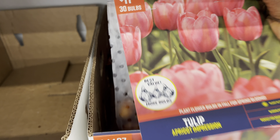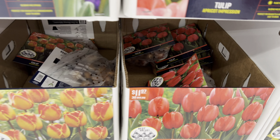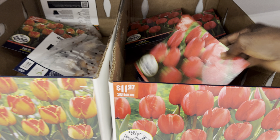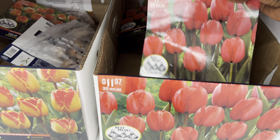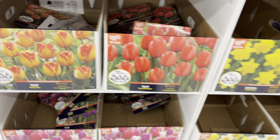You can see some of the containers are already empty — they're selling very fast. Once you plant the bulbs now, the bulbs are going to be in the ground. And then once the temperature starts warming up, sometimes around March or April depending on where you are, it's going to start shooting out and growing. In no time, you'll be able to get some beautiful bulbs in your yard or your flower bed.